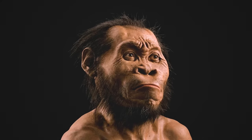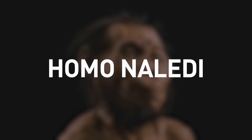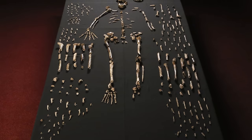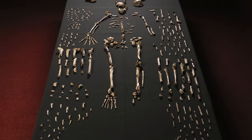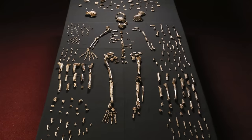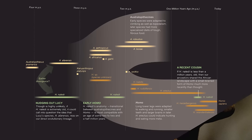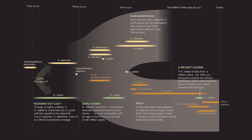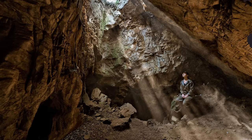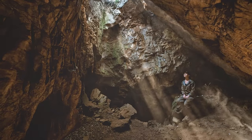In 2015, paleontologists announced the discovery of a new species of human ancestors. Homo naledi, as the new species is called, could potentially be the oldest example of modern humankind ever discovered. The bones of at least 15 individuals were excavated from deep within a cave in South Africa. They share features with both our own Homo genus and the more ape-like, older genus Australopithecus, possibly creating a crucial bridge between the two and answering important questions about human evolution. This discovery highlights just how much we still don't know, and that our understanding of human evolution is constantly evolving.